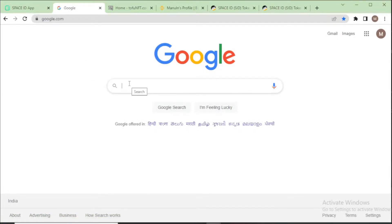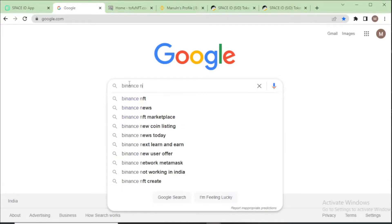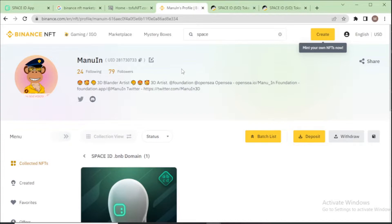First, you need to create a Binance NFT account, approve your profile, and verify your account. After verifying your account you will see your profile. I already created my account and you can see my profile menu.